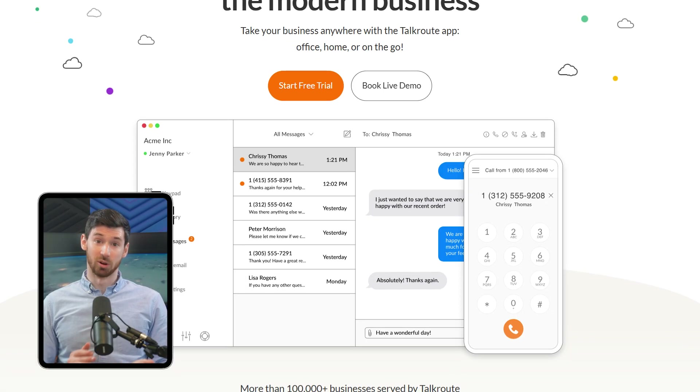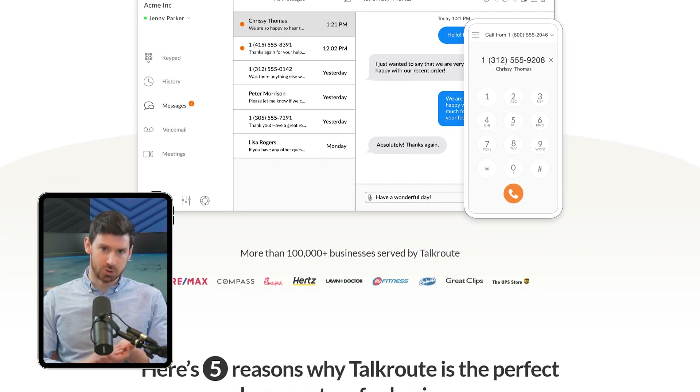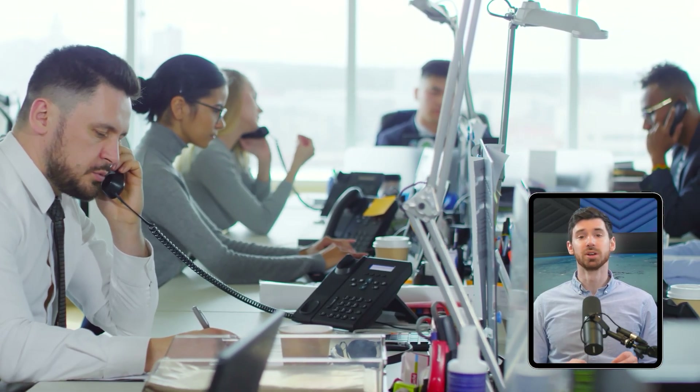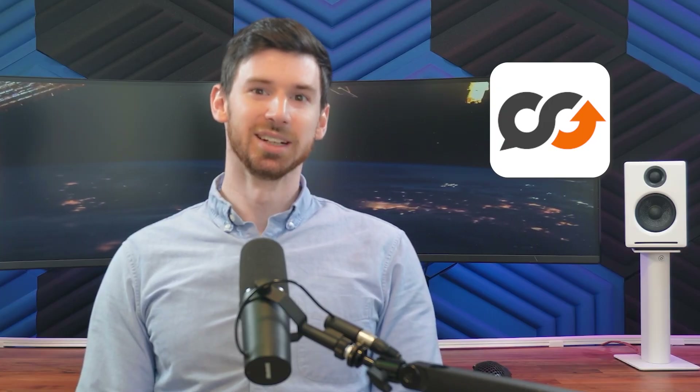TalkRoute takes longer to set up but offers more structured guidance. Their team actually reached out after I signed up and walked me through configuring my system over the phone — I didn't have to go hunting for answers. It was kind of like the difference between grabbing a sandwich from a drive-through versus sitting down at a restaurant where they know your name. Google Voice is that quick drive-through: fast and convenient. TalkRoute is more like that sit-down restaurant — takes more time, but gives you more attention and customization.